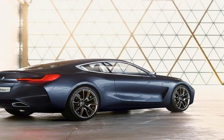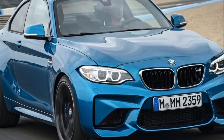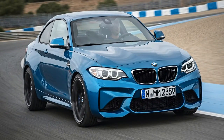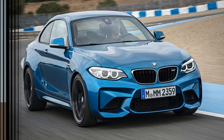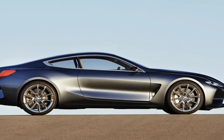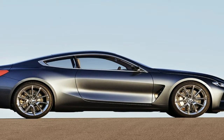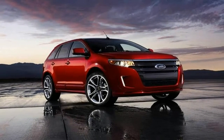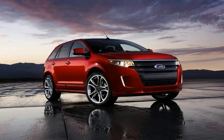BMW has struggled with the styling of some of its cars recently, from the weird-looking X7 concept to the rather strange-looking iVision Dynamics, but the M8 GTE looks amazing. Featuring a kidney grille that's been transformed into massive nostrils and all the usual carbon-fiber dress-up you usually see on GT cars, the M8 GTE isn't pretty, but it is memorable.